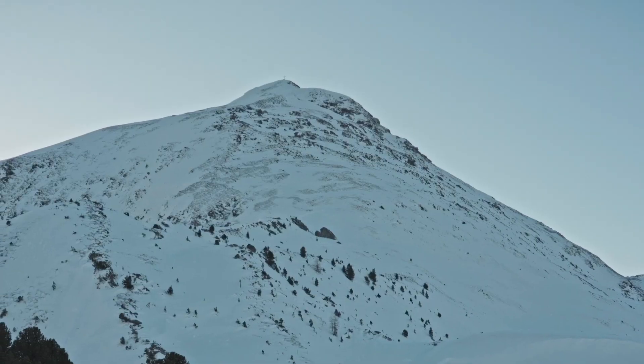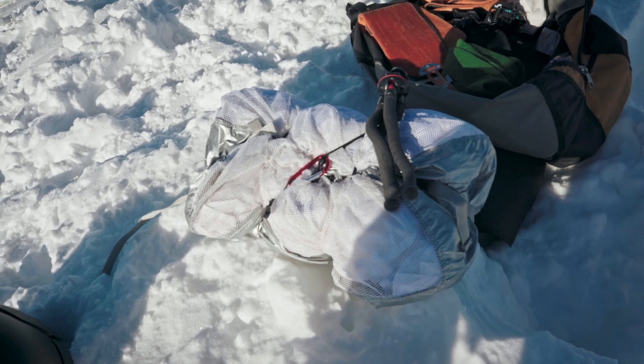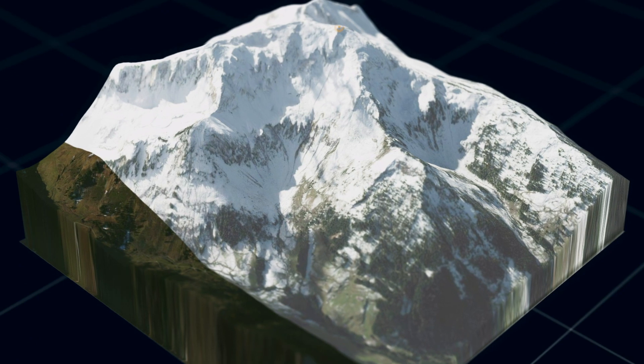I made it to the top — took me a bit longer than expected because that last section was just a mix of ice, rocks, and grass. But we're up here. I brought my little wing with me to fly down. My initial plan was to fly a certain line that I spotted a while ago.